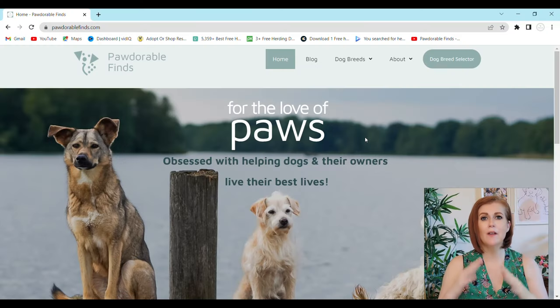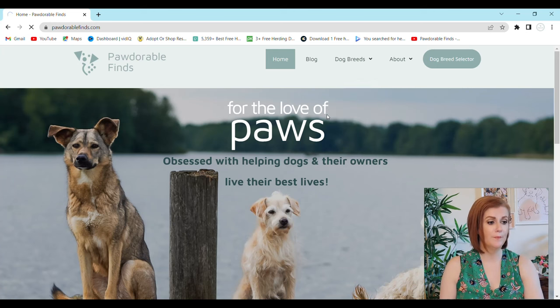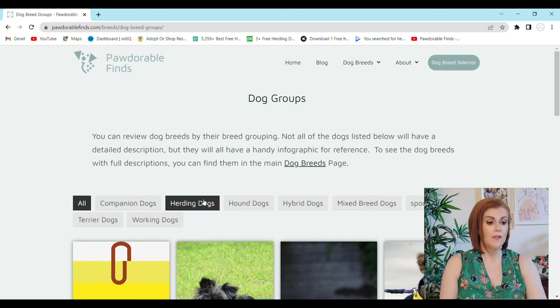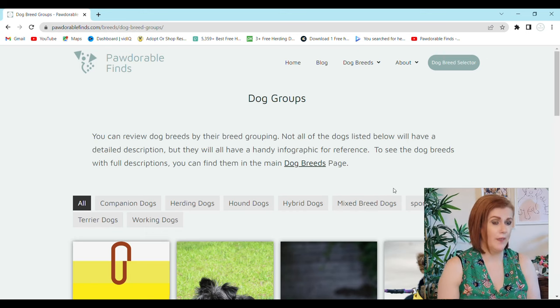Back at the home screen, let's look at dogs that have been bred for a purpose. If we go into dog breeds, there are subcategories, and Dog Breed Groups is where you'd want to go. You can see all the breeds that fall under a specific group. For example, herding dogs are great for dog sports like flyball and agility. There are also some mixed breed dogs here, like the Labradoodle. Sporting dogs and hound dogs are both great options for hunters — sporting dogs for waterfowl and retrieving, while hound dogs are better for small game like rabbits.